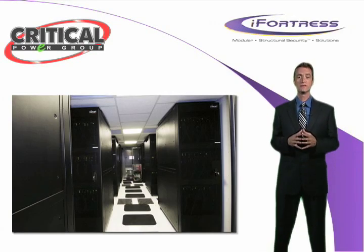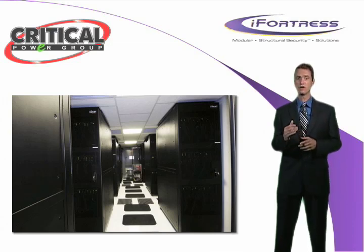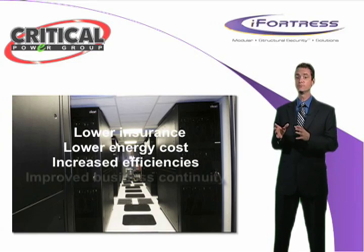Located on the east coast of the United States, iFortress is the first structurally secure data center and secure room protection solution that also offers the added benefits of lower insurance, lower energy cost, increased efficiencies, and improved business continuity.